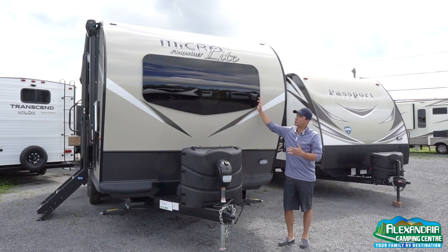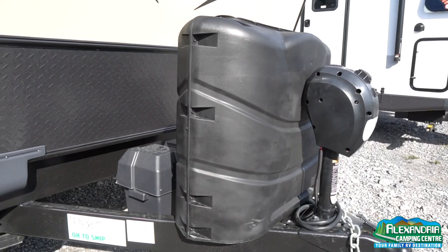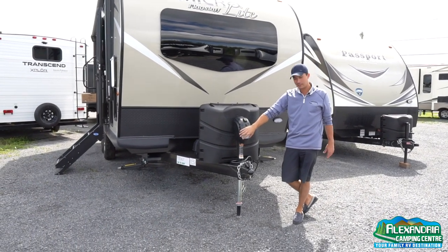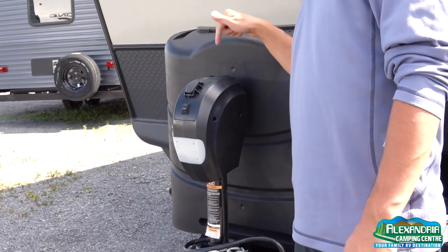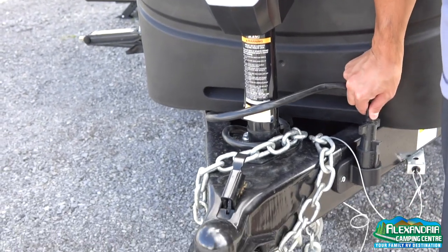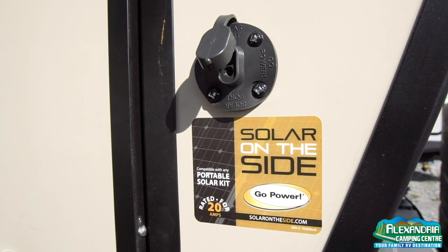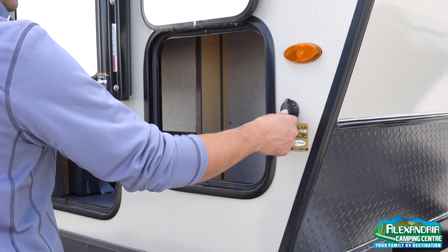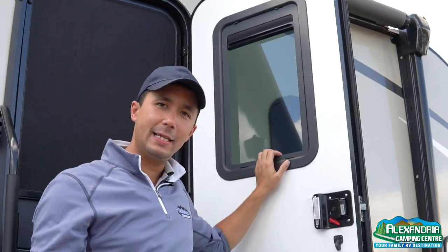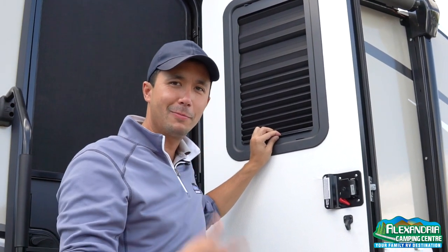Moving around the front, there's a nice windshield for extra natural light and 30-pound propane bottles with an auto-switchover regulator and cover. There's a power tongue jack with a docking light so you can see what you're doing in the evening, with a manual override crank at the top. A seven-pin caddy holds the connector in place. Solar prep is standard — a Go Power plug so you can charge your batteries with a portable panel. Beautiful window on the door adds natural light inside, with a built-in blind if you want to sleep in.